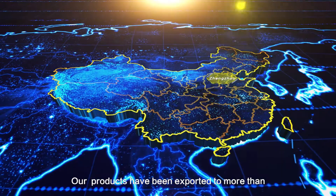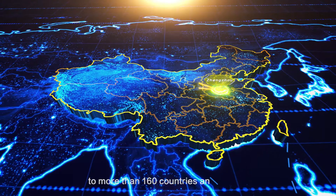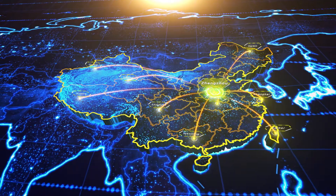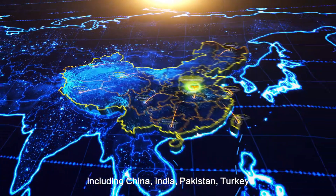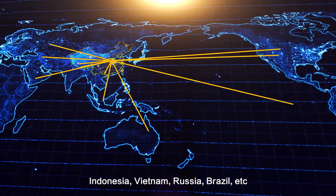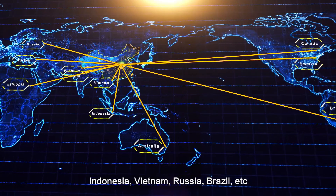Our products have been exported to more than 160 countries and regions, including China, India, Pakistan, Turkey, Indonesia, Vietnam, Russia, Brazil, etc.